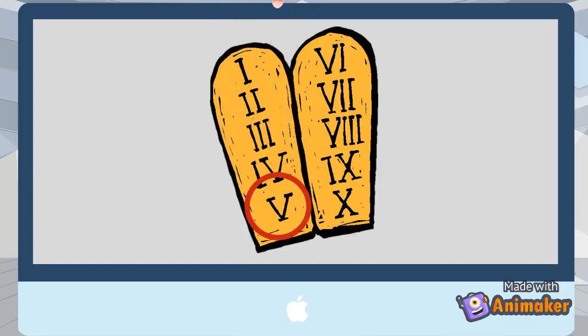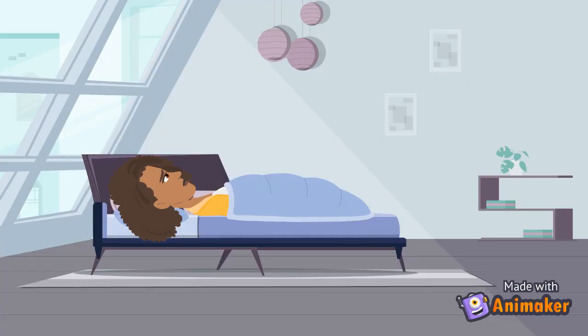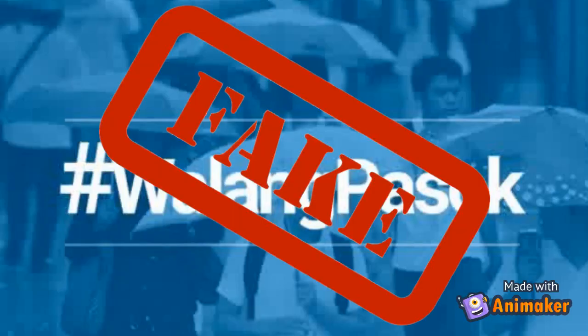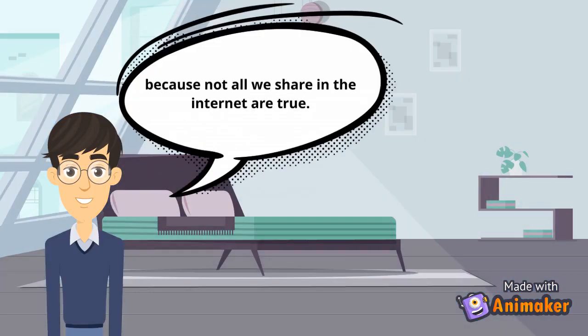Commandment number 5: Do not use a computer to bear false witness. This commandment means that you shouldn't use a computer to create false facts or fake news, and don't believe everything you see on the internet, because not all we share on the internet is true.